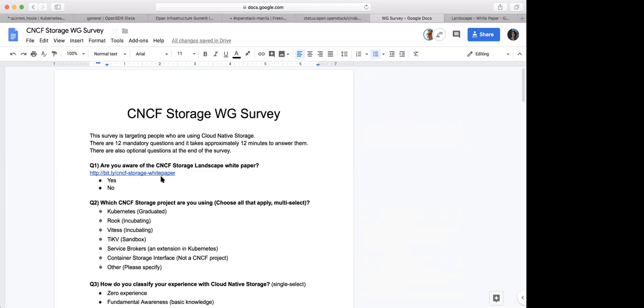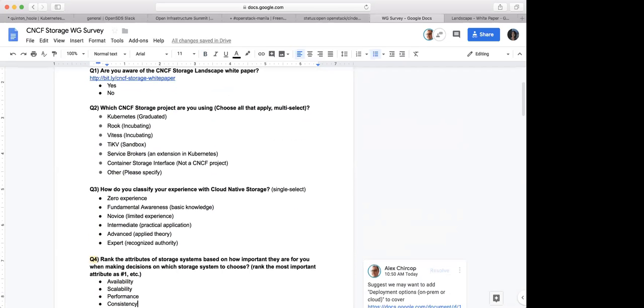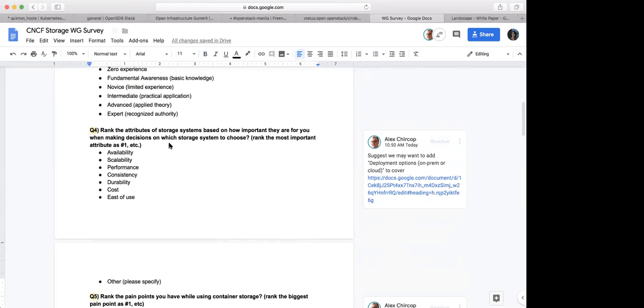Here are the questions. How do you classify your experience with cloud native storage? And the fourth question: rank the attributes of storage systems based on how important they are. These are the attributes we discussed in the white paper. When they are ranking this, they may need to think a lot. I don't know if one minute is enough for that, but at least they can rank — they don't have to type a lot unless they need to specify some other attribute.